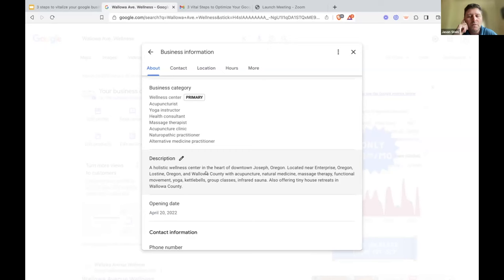The description is super important — think keywords. What are people looking for? How are they putting it into Google? I changed mine to 'holistic wellness center in the heart of downtown Joseph, Oregon, located near Enterprise, Oregon, Wallowa County, with acupuncture, natural medicine, massage therapy, functional movement, yoga, kettlebells, group classes, infrared sauna — also offering tiny house retreats in Wallowa County.' For many of you, you might have a subspecialty like EMDR or fertility or pain. You want that in the description.